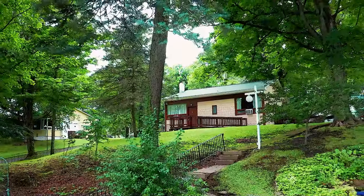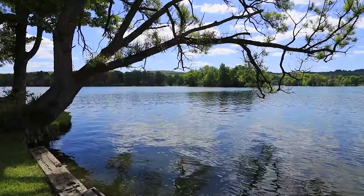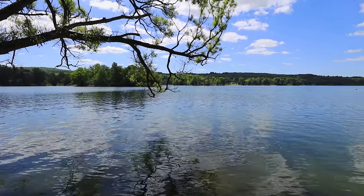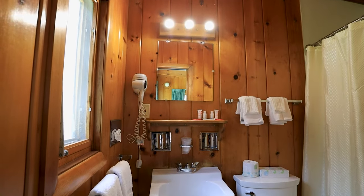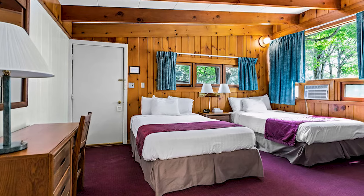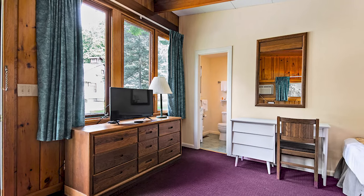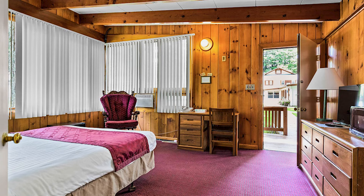The Grove consists of 51 guest rooms situated in cabins by Lake Moraine, with two or four rooms per cabin. Each room has a private bath, two double beds, cable television, wi-fi, and heating and air conditioning.